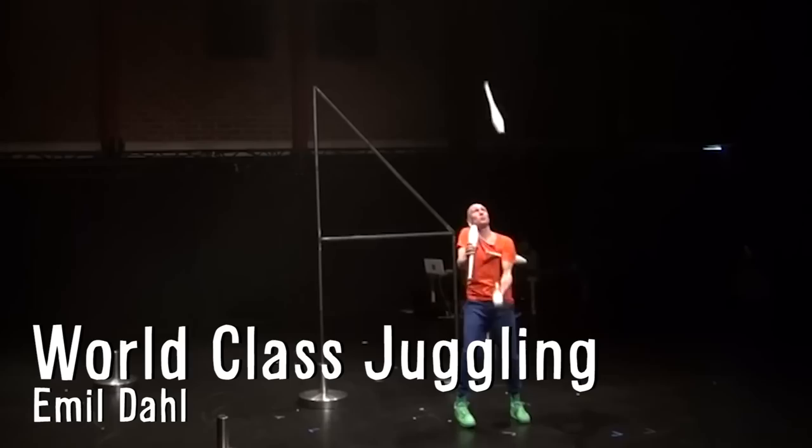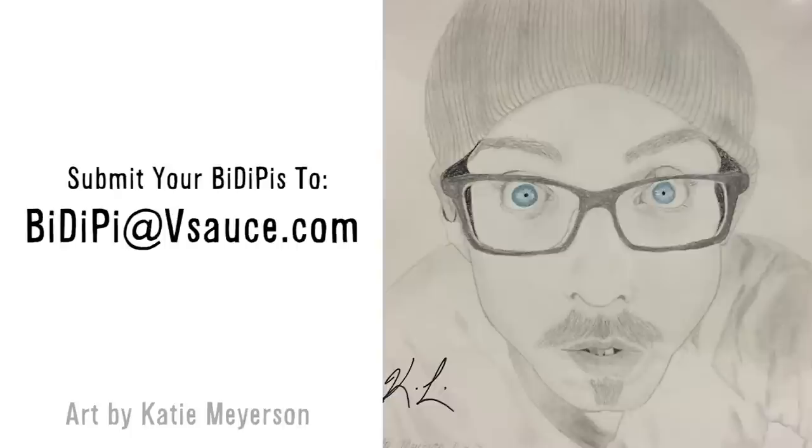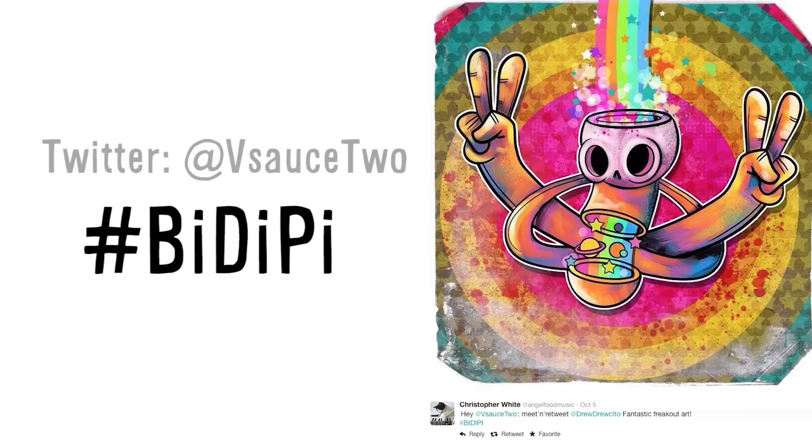Emil Dahl is a world class juggler and is known for being the first to ever juggle nine clubs. Submit your BDPs to BDP at Vsauce.com or share them with everyone on Twitter with hashtag BDP. And as always, thanks for watching.